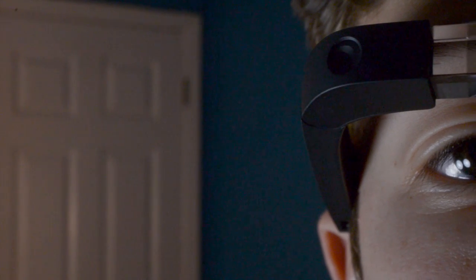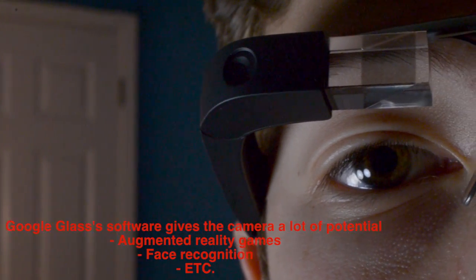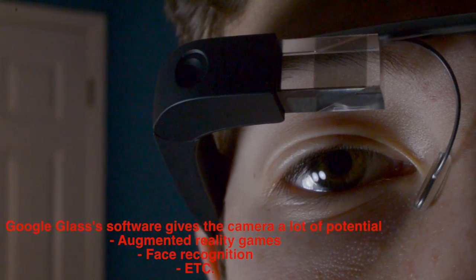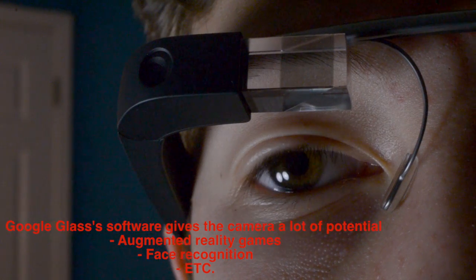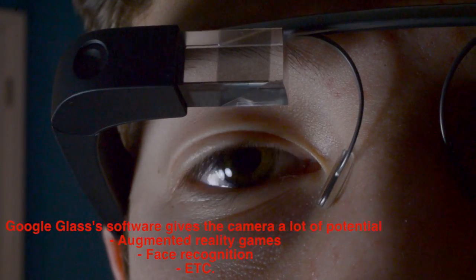I definitely did get some nice shots on Google Glass's camera, such as this one and a few before. I'm definitely impressed with such a small camera on such a small device. I can't wait to see what's in store software-wise for Google Glass — there's definitely a ton of software that can be made that utilizes the camera, such as augmented reality games, face recognition, and a ton of other stuff.